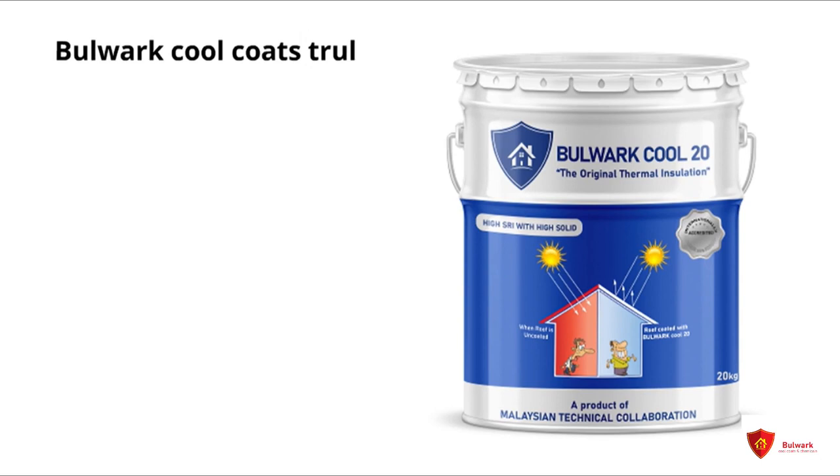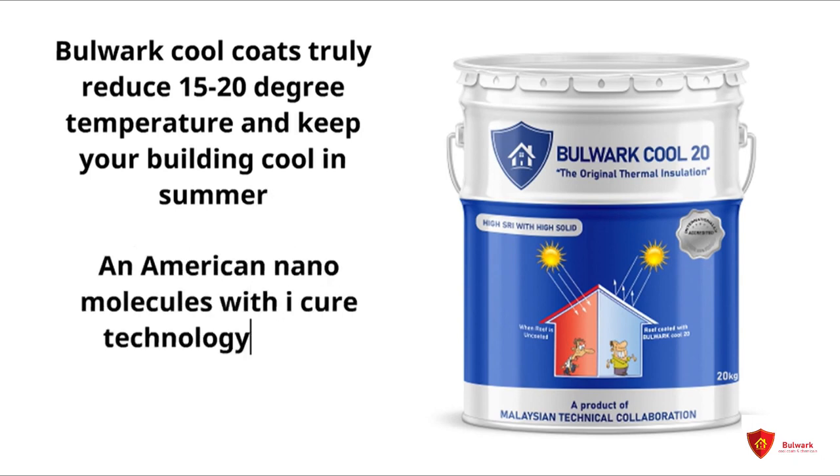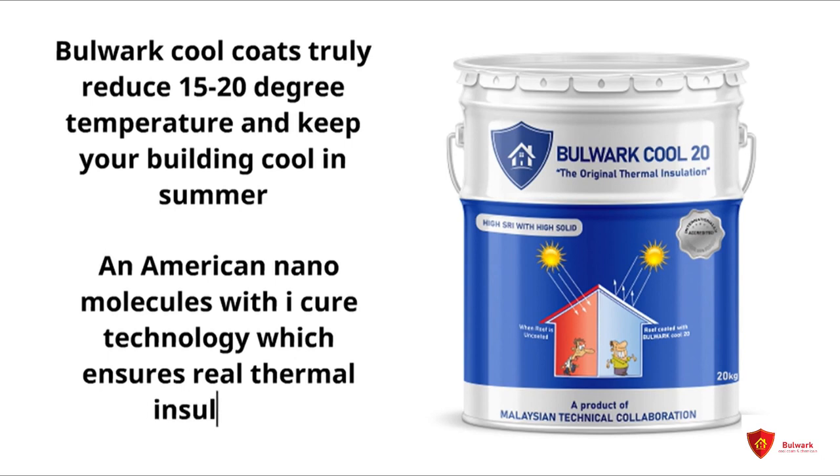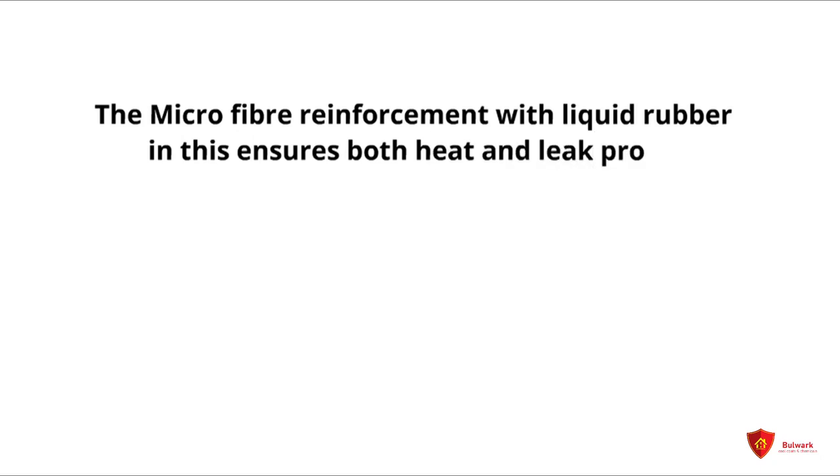Bulwa Cool Coats truly reduces 15 to 20 degree temperature and keeps your building cool in summer. American Nano Molecules with iCure technology ensures real thermal insulation. The microfiber reinforcement with liquid rubber ensures both heat and leak proof protection.